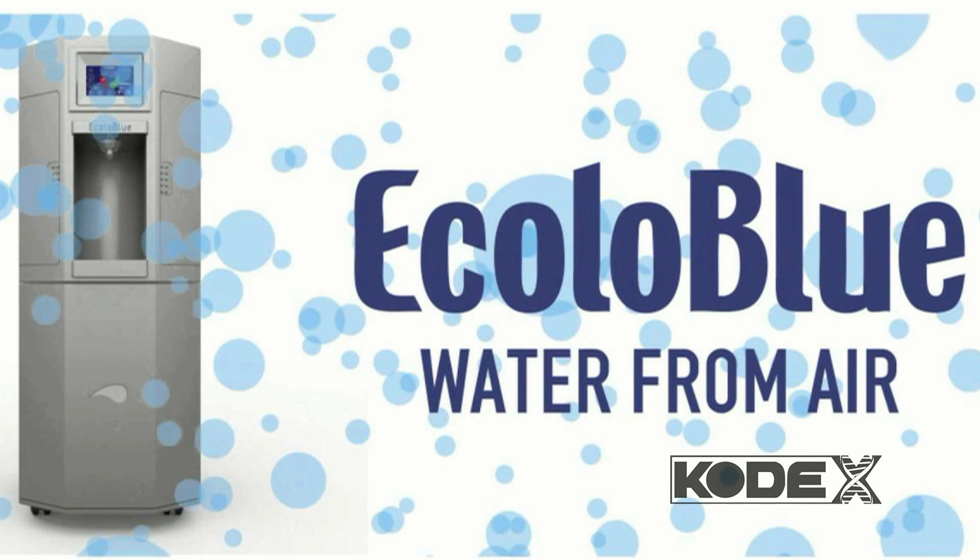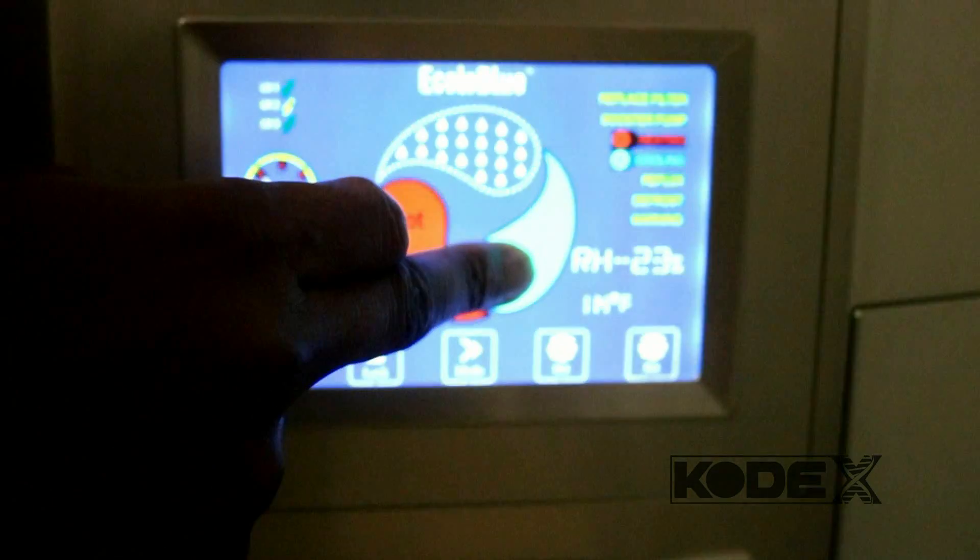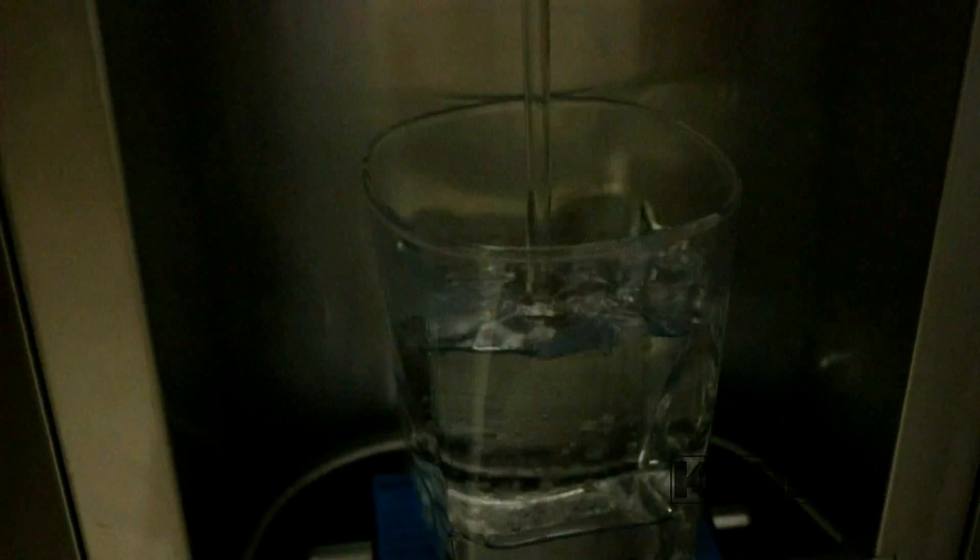A company called Ecolo Blue makes water generators. These generators make water drinkable, and for you it's as simple as pushing a button and — like magic — you have water. Okay, not magic, but technology.